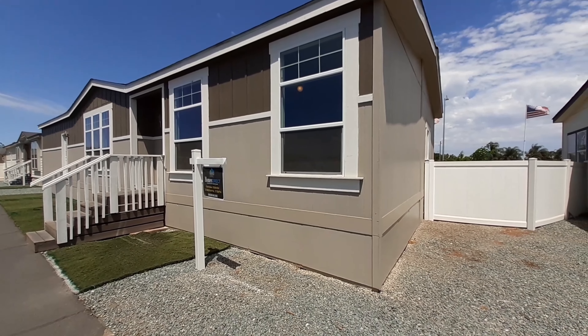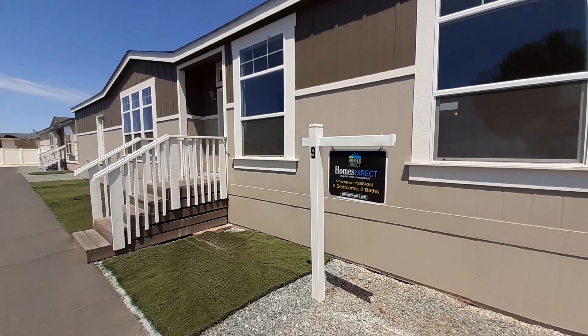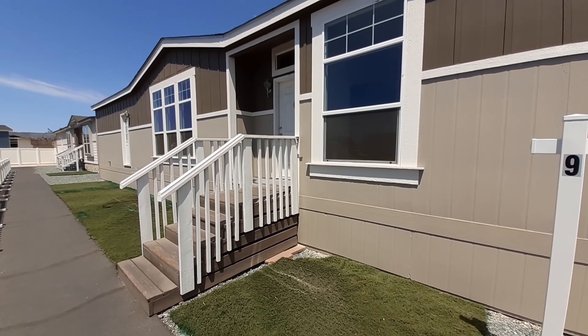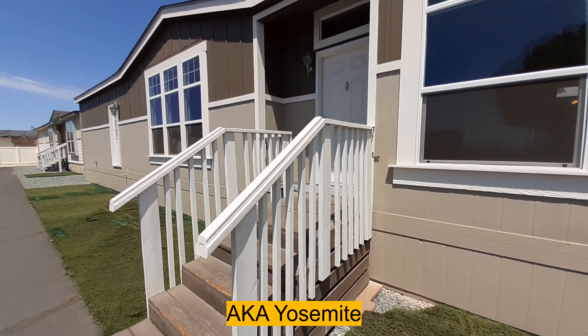Well, hello and welcome. This is Nate. I am once again going to be your host for the next 10 to 15 minutes. Hope you enjoy this really, really nice Champion Model YS5643M.